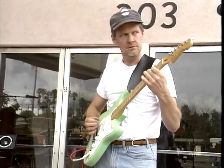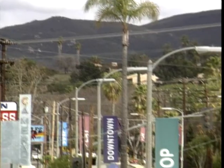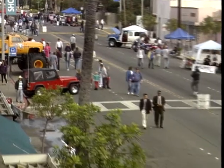Sunday morning in Vista, California, and a scene you'd be unlikely to come across in rural England. The whole town's been closed off to make way for off-road day, and some of the weirdest machines I've ever seen either on or off the road. In Southern California the automobile's so close to people's hearts that the whole family, in fact the whole town, turns out for an event like this.